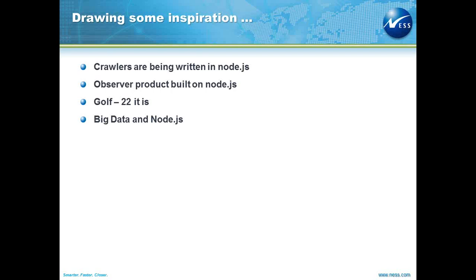You have essentially MapReduce programs built off Node.js. You have the capability to connect to multiple databases, write extractors, pull data to HDFS, and query off HBase. You're going to see a lot of use cases come up around this as well.